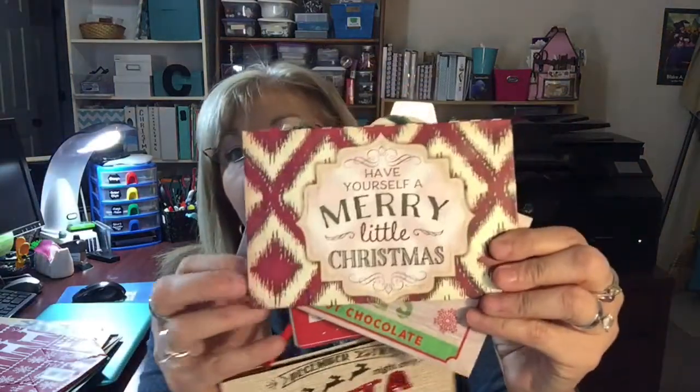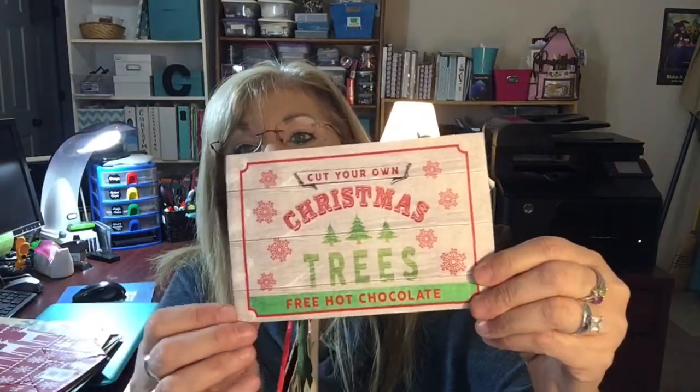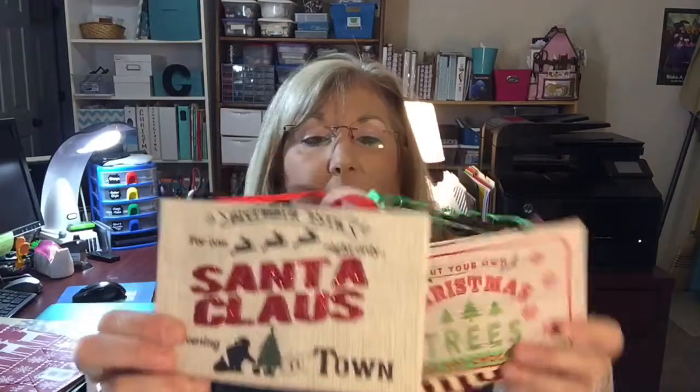I did find some little bitty bags — really cute. This one says 'Have Yourself a Merry Little Christmas,' this one says 'Cut Your Own Christmas Trees' for hot chocolate, and the last one says 'December 25th, for One Night Only, Santa Claus is Coming to Town.' These are three for a dollar. If you need little bags for an office gift or a teacher, these are really adorable — three for a dollar.